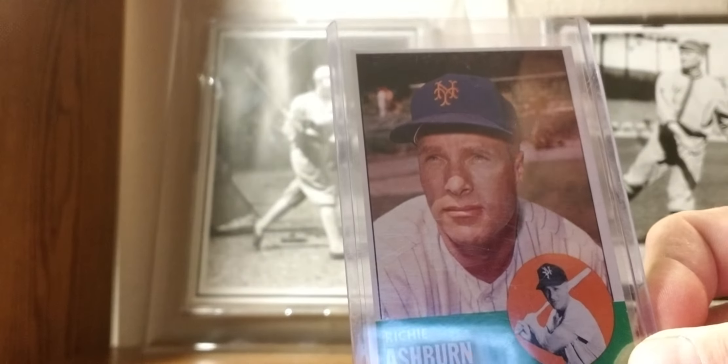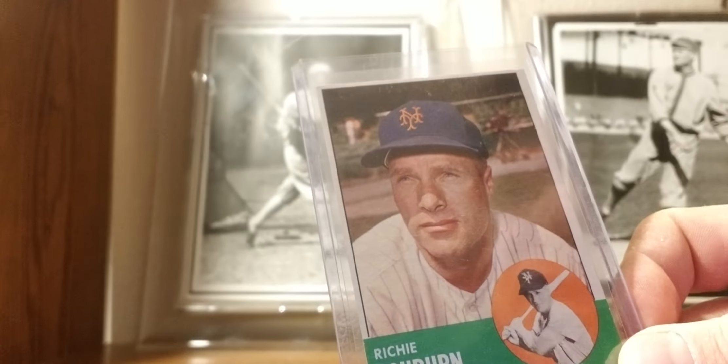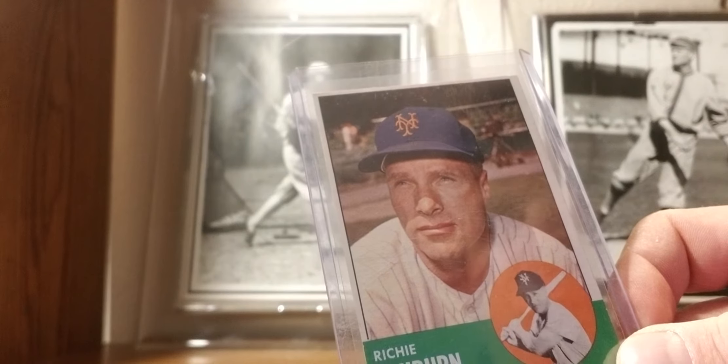1963 Topps: Richie Ashburn — his last year card with the woeful '62 Mets.